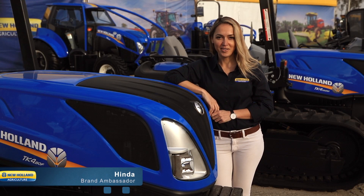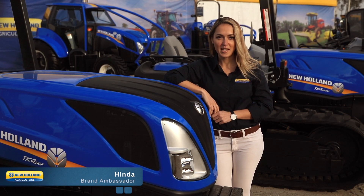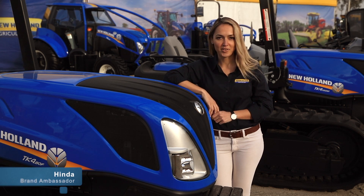Hi, I'm Hinda with New Holland Agriculture. Here with me today is our TK4 Crawler Tractor.